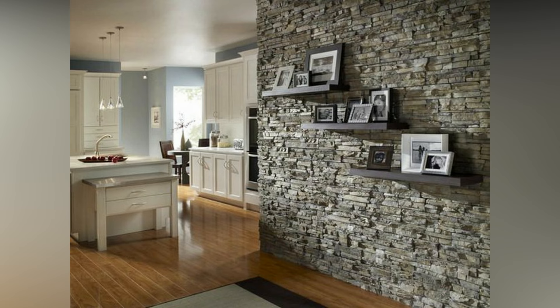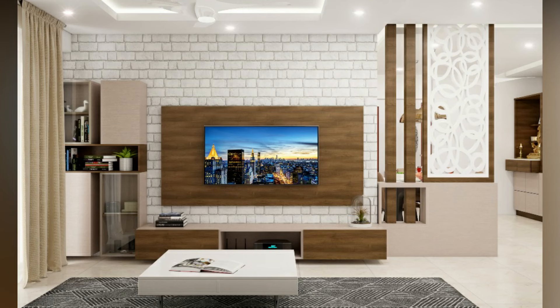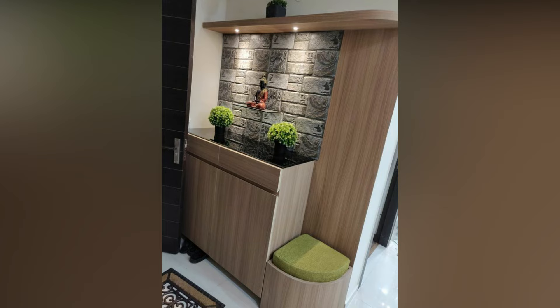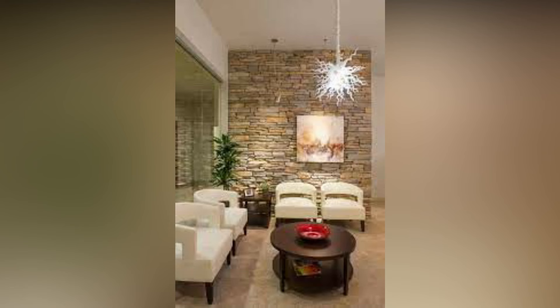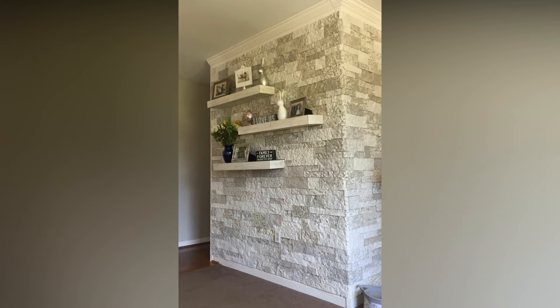As it is extremely versatile, it can be used both on exterior facades as well as for interior decoration. For homeowners who are looking for ideas on how to use stone cladding on the walls but are uncertain about how it will turn out, we have put together this idea book with images from homes designed by professionals.